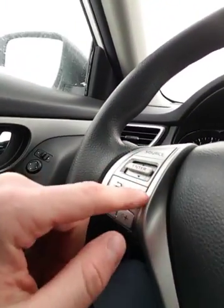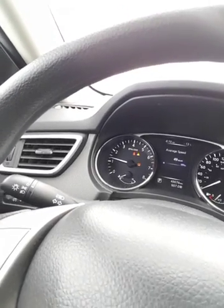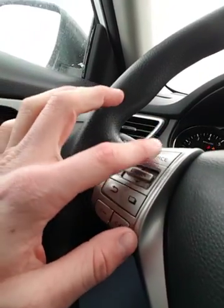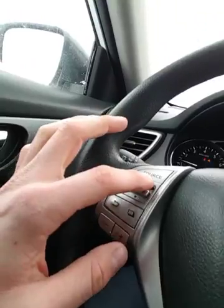Right here I can go through my gauge cluster and find important information about my vehicle like tire pressure, temperature, distance till empty, average speed, fuel economy, and stuff like that. I can also cycle through my entertainment system, which includes AM, FM, SiriusXM satellite radio with subscription, CD, auxiliary, and USB.